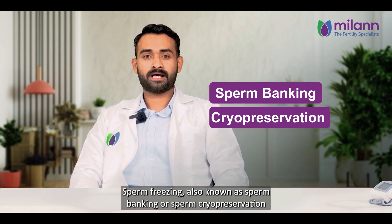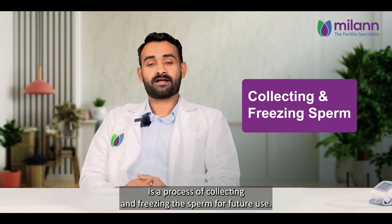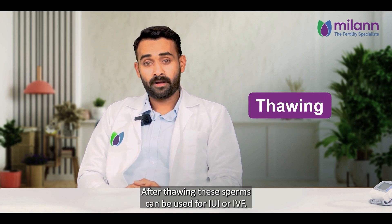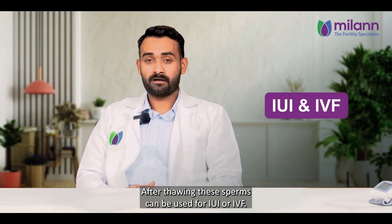Sperm freezing, also known as sperm banking or sperm cryopreservation, is a process of collecting and freezing the sperms for future use. After thawing, these sperms can be used for IUI or IVF. Cryopreservation is widely used in assisted reproductive programs.